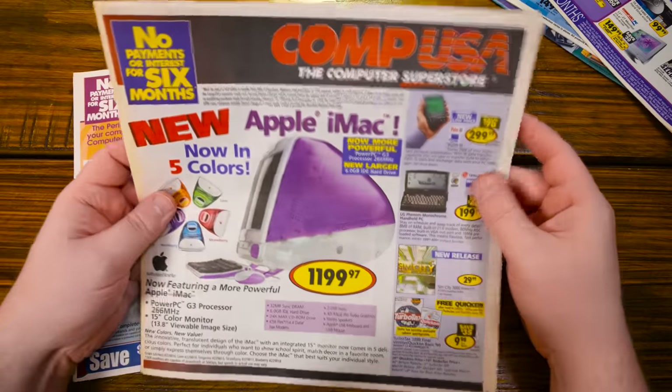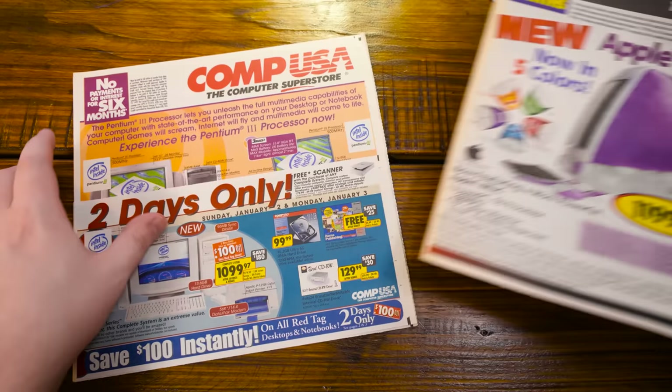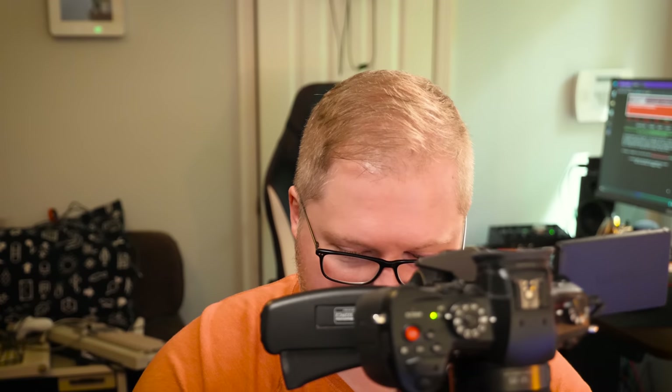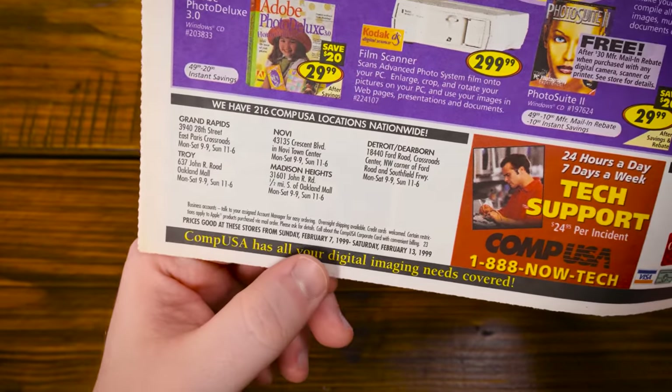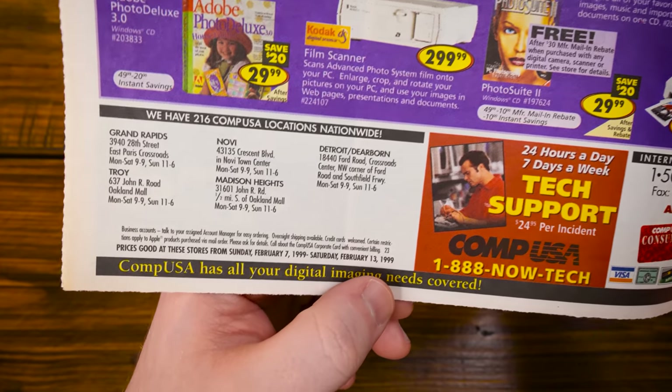This one looks particularly awesome. They all look interesting, but some more so than others. We're going to take a look at this one right here just because it's introducing the 1999 iMac G3s and the five new colors in addition to Bondi Blue that they began with. These are prices that were valid from February 7th, 1999 to February 13th, 1999.